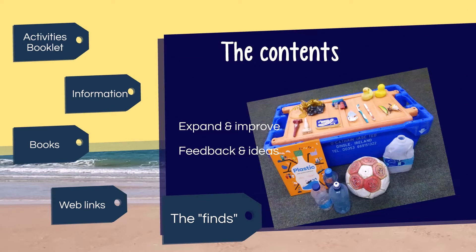Next we'll look at the different resources in the Sea Chest. We hope to expand and improve these over time, so we will always welcome feedback and ideas about how the boxes can be used.